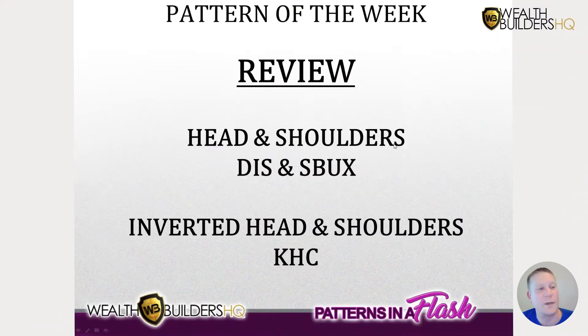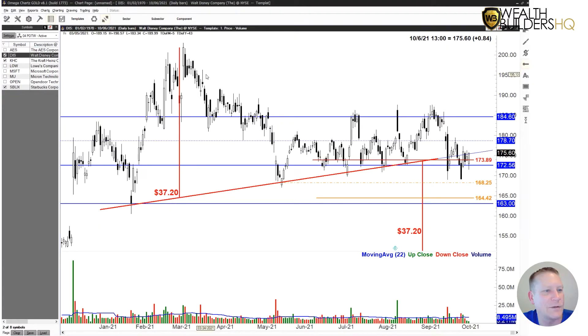We had three last week. We had a head and shoulders on Disney and Starbucks, and then also an inverted head and shoulders on Kraft Heinz. So let's get over to the charts real quick and check them out.